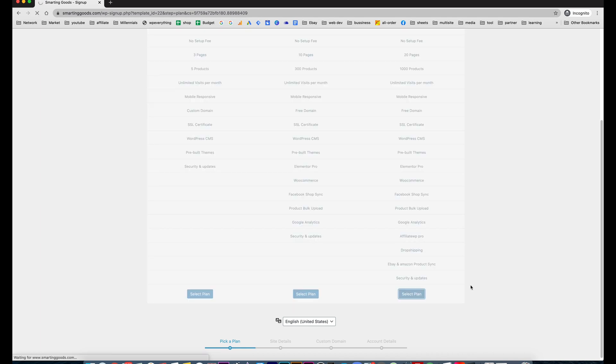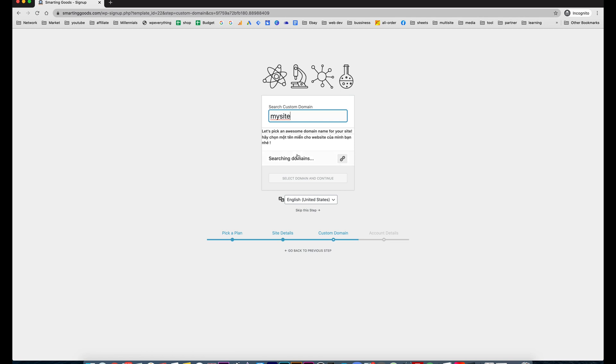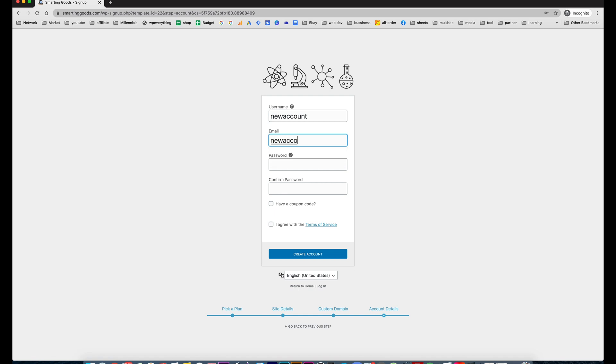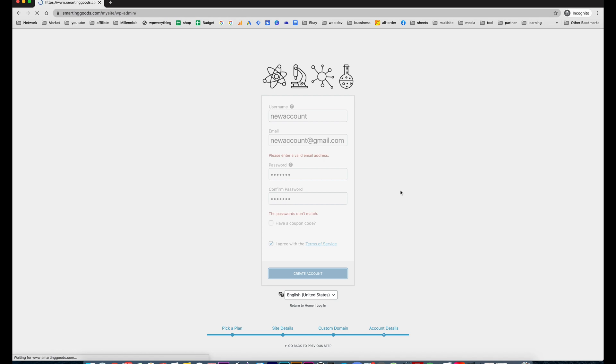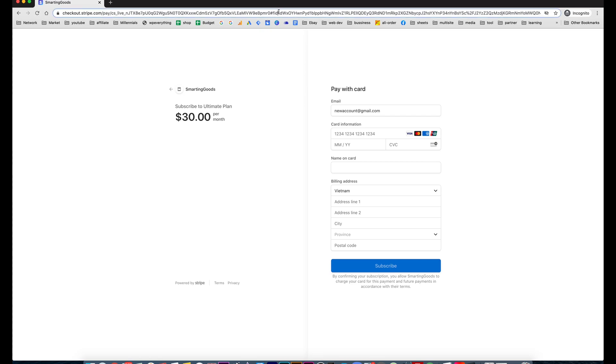Once I choose their domain name, choose the template for them, and create the account for them, I just send them the link for activation. All they have to do is click that activation link and enter their billing information. Just like that, I make $30. Now I'm about to build 50% of the website — that's when I start entering all of their business information on the site. When I finish setting up the website, I will charge them the other 50%.